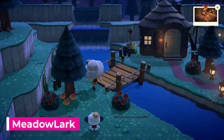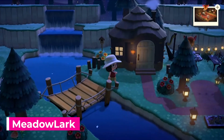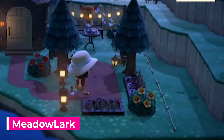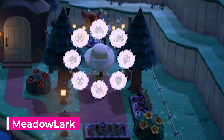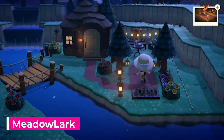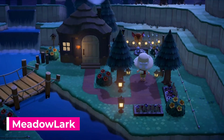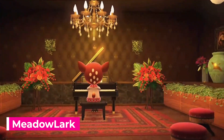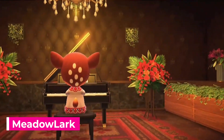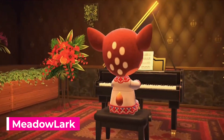Next up, we have Meadow Lark, who submitted a video. We get to see this beautiful exterior of Fauna's home, which includes a cozy garden area with some string lights where she can enjoy reviewing her sheet music. I love the lanterns on the ground, and they match the ones that are included with the string lights themselves. As we head inside, we get to see something really unique but absolutely beautiful — it's a small room but focused entirely on the grand piano.